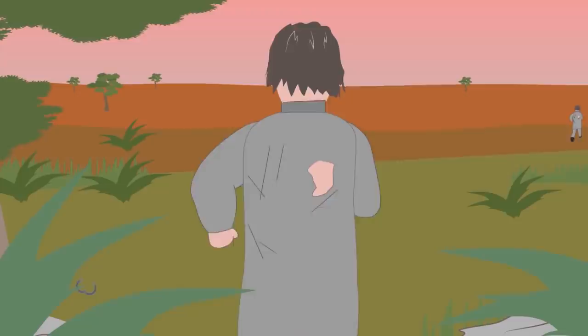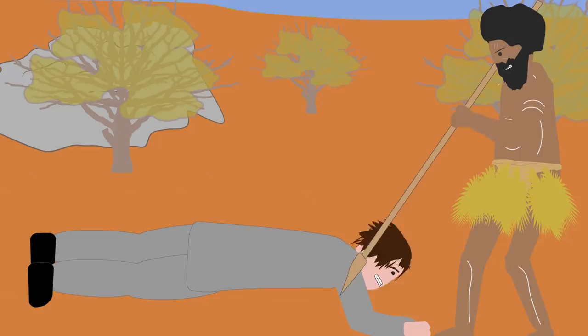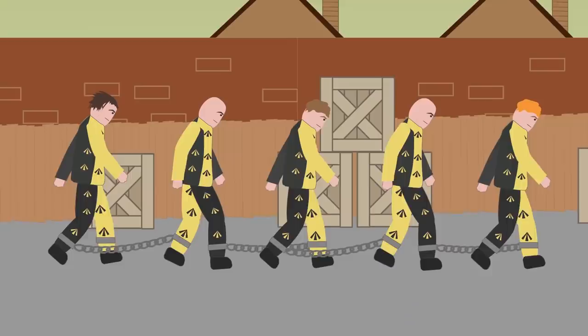Leg irons: Penal colonies had no restrictive walls in the early years, but only the most brave or foolish of convicts would attempt to escape, as they would encounter the bush — a wilderness they could not survive. And if they did try to escape, they would be tracked by Aboriginal tribesmen working willingly or unwillingly for the penal colony.